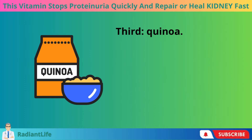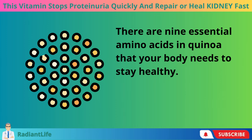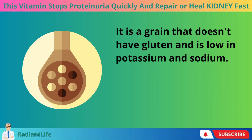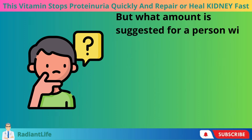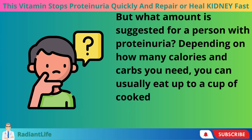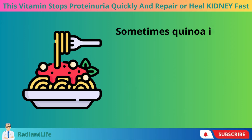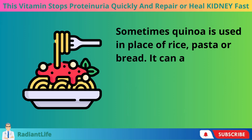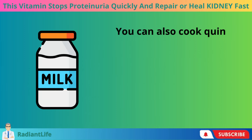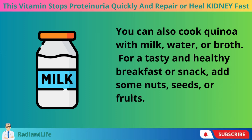Third, quinoa. There are nine essential amino acids in quinoa that your body needs to stay healthy. It is a gluten-free grain that is low in potassium and sodium. Depending on how many calories and carbs you need, you can usually eat up to a cup of cooked quinoa every day, which is about 40 grams of protein. Quinoa can be used in place of rice, pasta, or bread, and can be added to salads, soups, or casseroles. You can also cook quinoa with milk, water, or broth, and add nuts, seeds, or fruits for a tasty and healthy breakfast or snack.